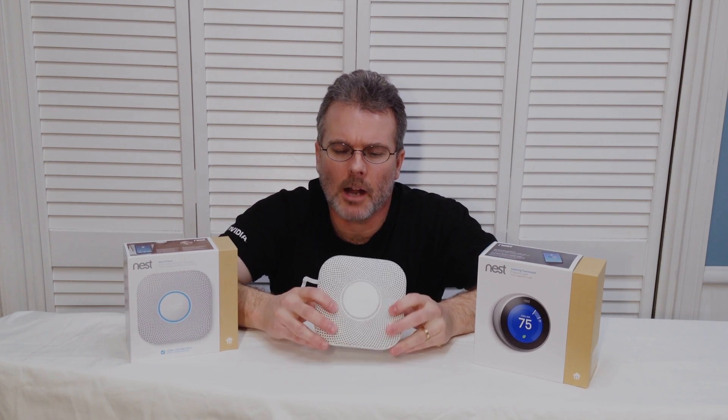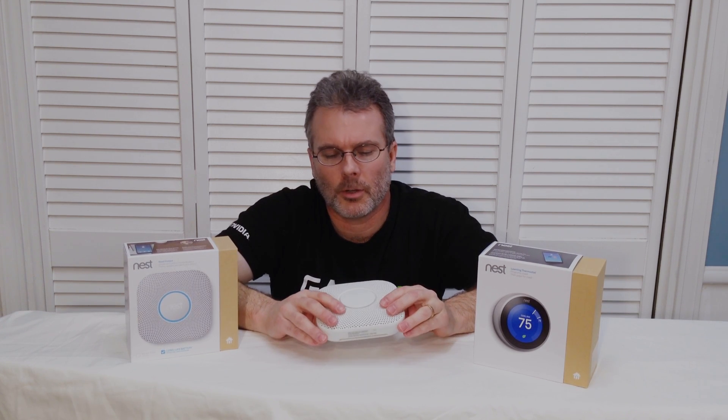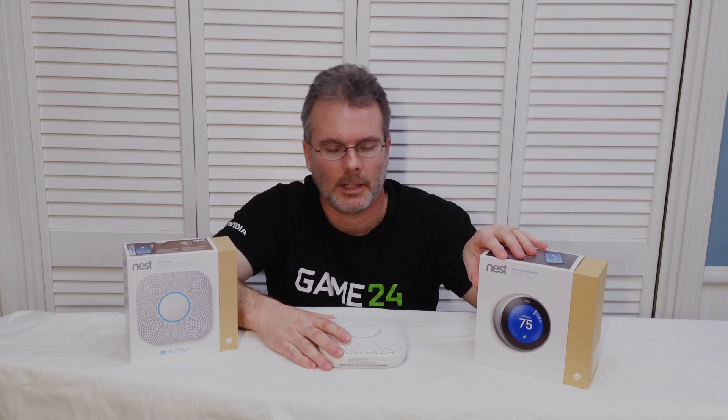These come in around $99 — sometimes you can find them on sale at a little bit of a discount. It's a little salty for a smoke detector and CO monitor by itself, but you've got a wireless interface that can communicate with your thermostat.